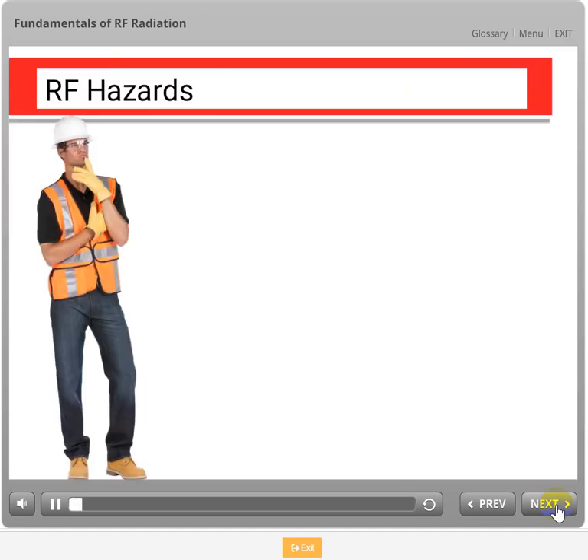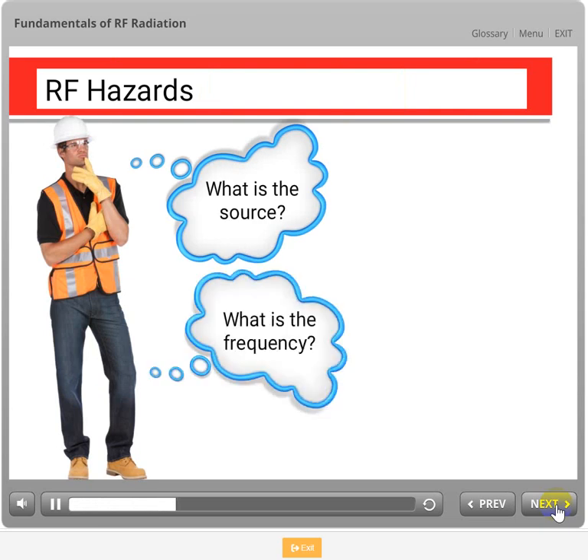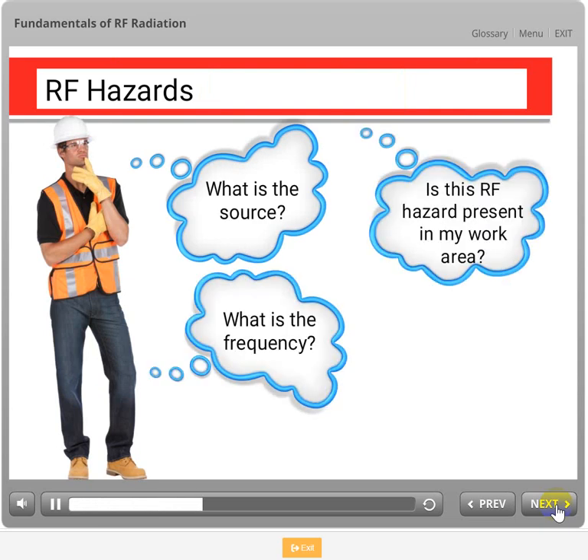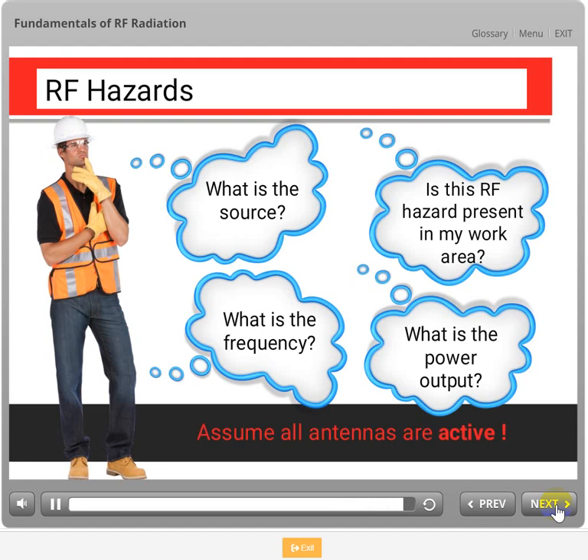When completing an RF hazard assessment, some of the questions that must be answered include: What is the source of the RF? What is the frequency of the RF source? How will the source be encountered? And what is the power output? Answering these questions will lead to the selection of PPE and controls that should be used to protect against overexposure if one exists. It is a good rule of thumb when working around antennas to presume that all antennas are active.